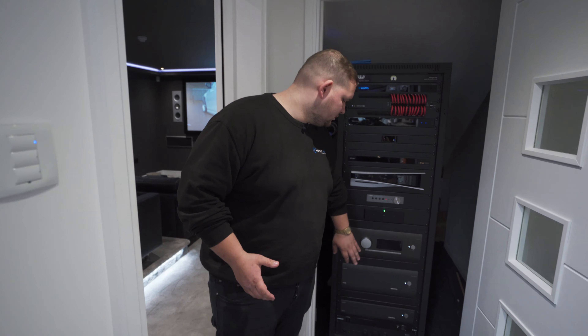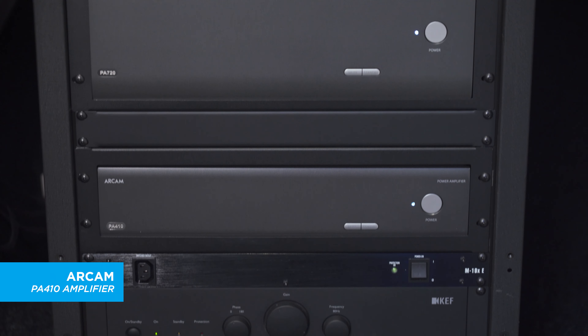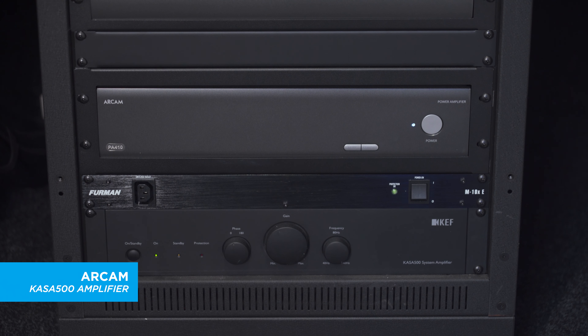Underneath that you've got the PA720 — that's a seven-channel amplifier that drives our seven surround speakers. Underneath that you've got the PA410, which does our four ceiling speakers. And underneath that you've got the Casa 500, which drives our two subwoofers.